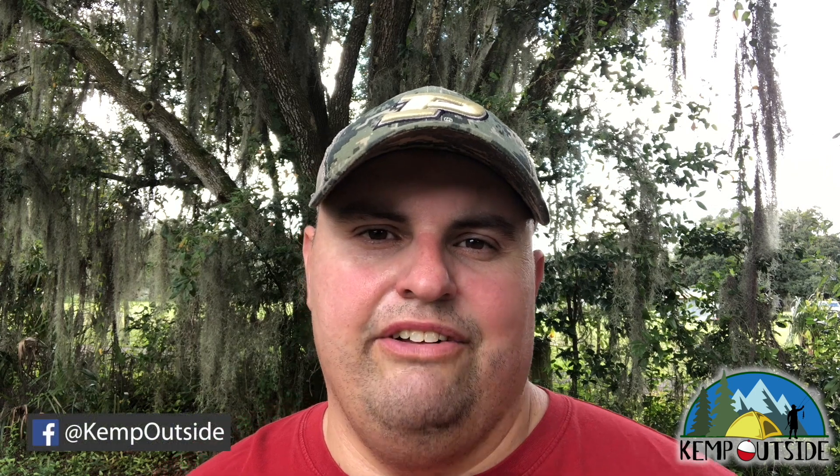Hey guys, I'm Kevin with Kemp Outside, your inside source for all things outside. Welcome to my campsite review series for Channel Lake State Park in Albion, Indiana. What a fantastic place to camp and explore. If you haven't seen our campground overview video, check that out — I'm going to put a link right up here and one down in the description below. This is an amazing place, so let's get right into the campsite review videos.